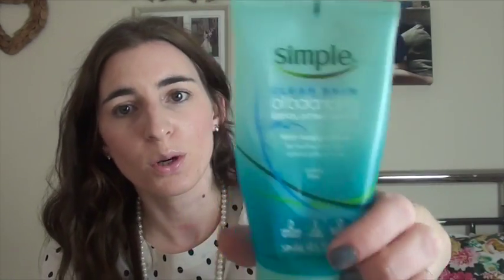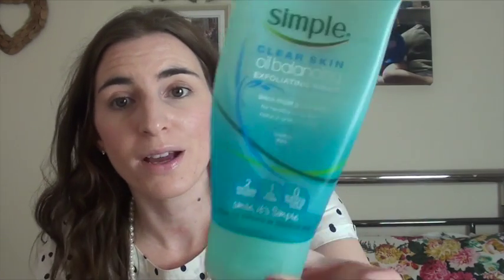I've got the Simple Clear Skin Oil Balancing Exfoliating Wash. I've literally just run out of this - it's basically been my shower face wash. Every time I'm in the shower, like after the gym, this is what I use and I really like it. I haven't repurchased it because I couldn't find it, so I bought the Garnier version which was only £2. This one has witch hazel. I would definitely recommend it and would repurchase at some point.